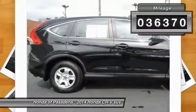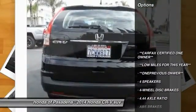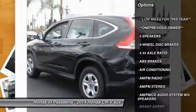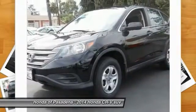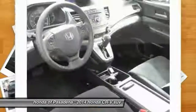This vehicle has less than 40,000 miles. Here are some of this vehicle's great options: traction control, dual airbags, air conditioning, power steering, four-wheel disc brakes, AM-FM stereo radio, power windows, electronic stability control, rear window defroster, trip computer.